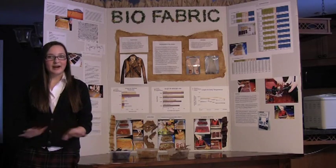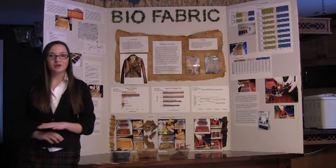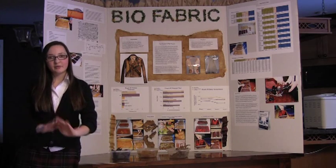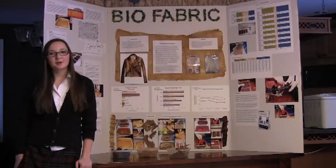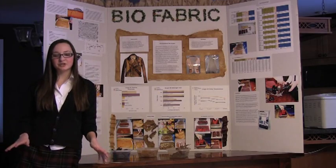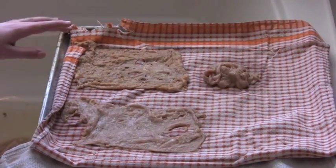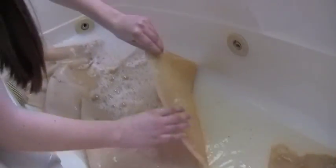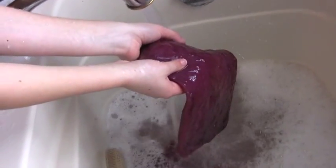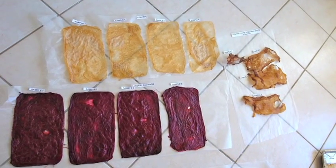I was then ready to dry everything out. I washed all the pellicles and drained them to get just the regular mat, then washed with soapy water. The organic fruit and vegetable waste pellicle was too thin to wash with soap, so I left it as-is. I dried everything in a towel in the sun for four days, though the organic fruit and vegetable waste dried in just 12 hours because it was so thin — there wasn't much water to evaporate.